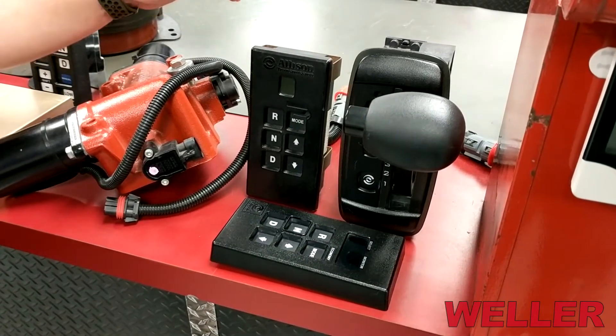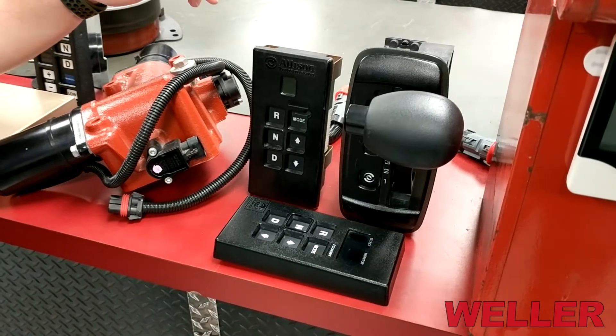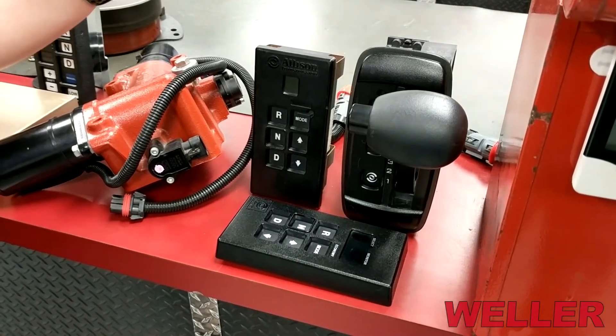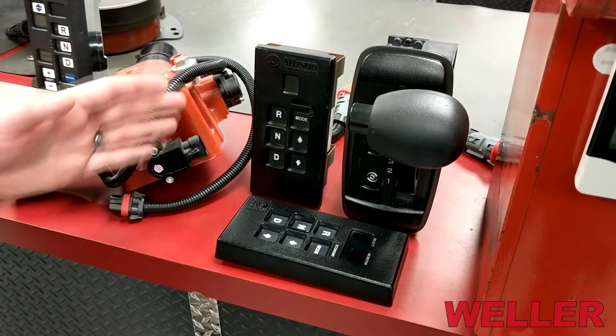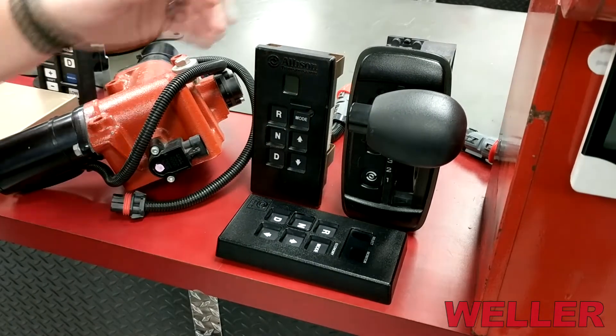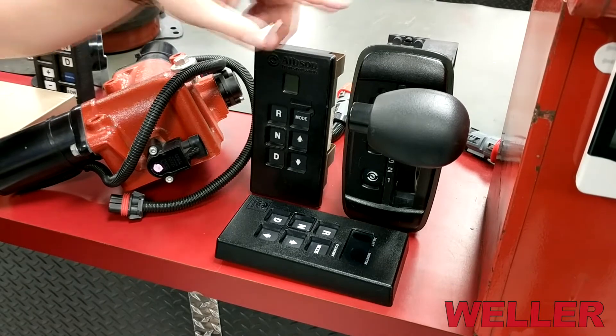These are our remanufactured Allison shift controls. We remanufacture a wide range of these controls, whether it be a WTEC 2 or a WTEC 3 generation. During our remanufacture process we use new parts, including an overlay so it has a nice clean appearance. We also specialize in some of the more rare shifters, like this International Specific Shifter.